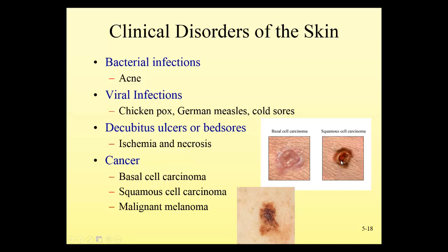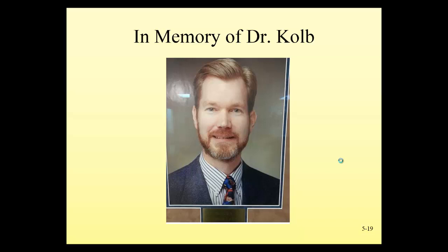Malignant melanoma has a strong genetic component, and those with red hair and freckles are most at risk. There was a pediatrician at Gundersen who passed away in his 30s due to malignant melanoma — he had a small mole in his beard he didn't notice until he was trimming it, and by the time it was checked it had already metastasized. He passed away within a couple of months. People at risk — particularly those with red hair, pale skin, and freckles — should check their moles and avoid sun exposure. Covering the skin is the most effective way to prevent sun damage.